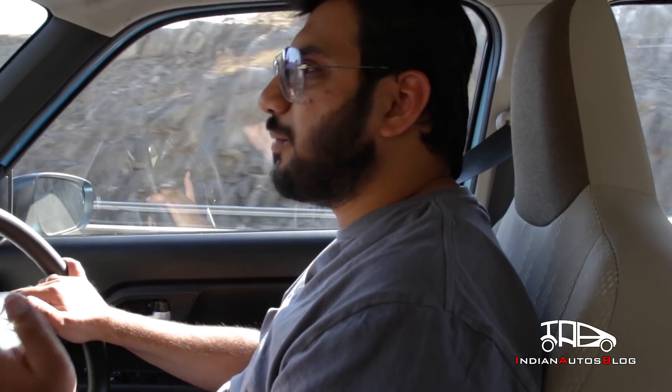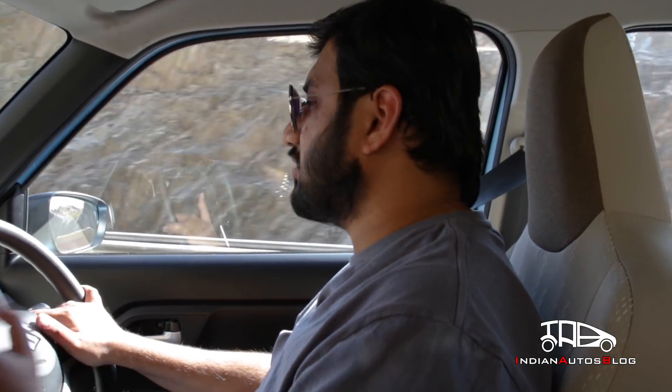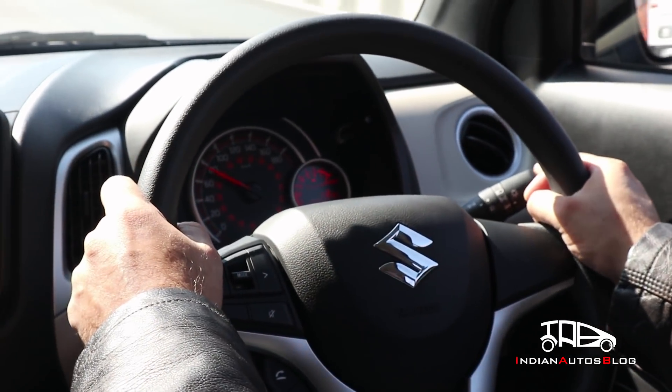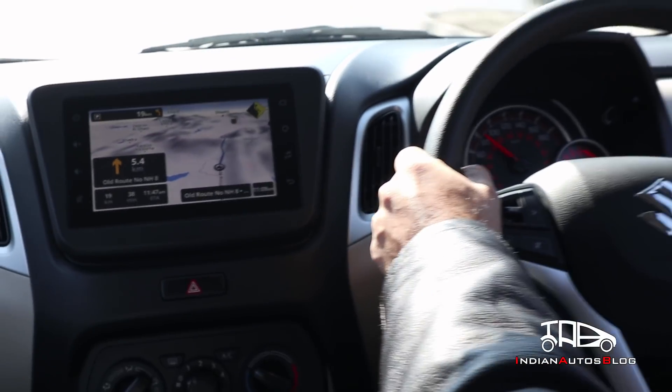The new Wagon R is underpinned by the company's lightweight yet rigid Heartect platform, which has resulted in a remarkable improvement in the way this car drives. That said, one must not forget that this is a tall-boy hatchback weighing just about 850 kg, and hence it can easily get caught in crosswinds. The steering, while not too light, offers little in terms of feedback. But it's the way this car rides that has left us really impressed — the new Wagon R can soak up potholes with quite some ease and keeps occupants happy on almost all kinds of tarmac.